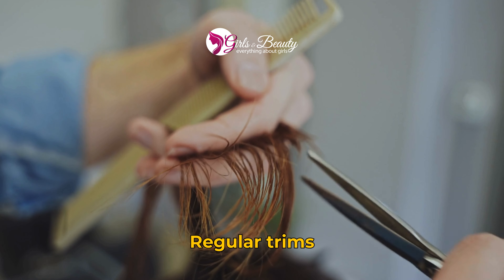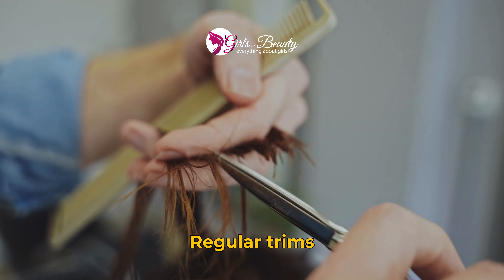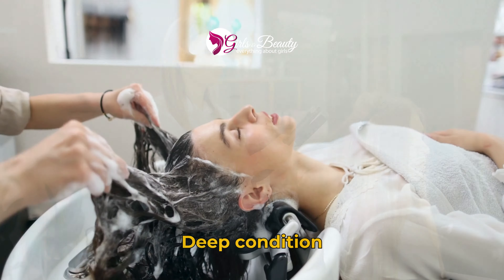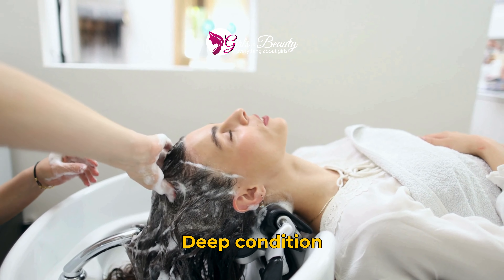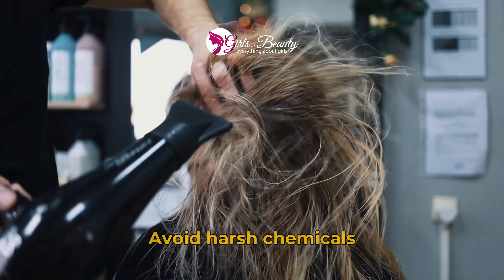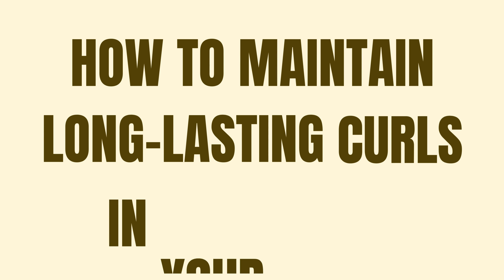How to maintain healthy hair. 1. Regular trims. 2. Use heat protectant. 3. Deep condition. 4. Avoid harsh chemicals.